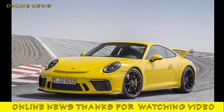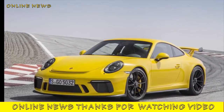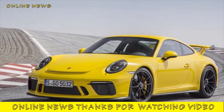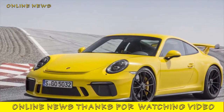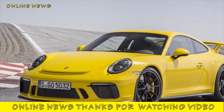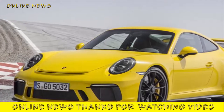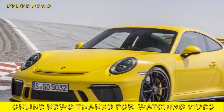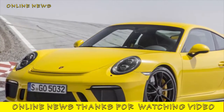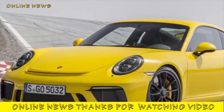Porsche 911 GT3 manual 2017 review. The new 911 GT3 is an excellent machine — does the addition of a manual gearbox make it even better? Purists were up in arms when Porsche launched the then-new 911 GT3 exclusively with a paddle-shift equipped dual-clutch PDK automatic gearbox in 2013. It's fundamentally improved, but has lost the very basis of its appeal, they decried, while demanding a return of a traditional six-speed manual.